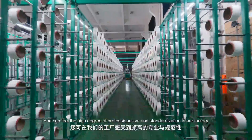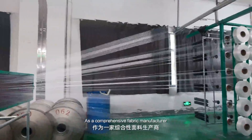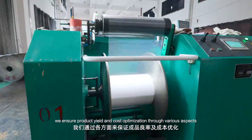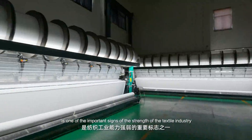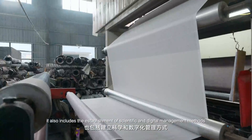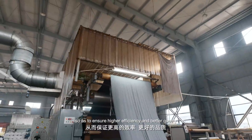You can feel the high degree of professionalism and standardization in our factory. As a comprehensive fabric manufacturer, we ensure product yield and cost optimization through various aspects. Advanced hardware equipment is one of the important signs of the strength of the textile industry. It also includes the establishment of scientific and digital management methods so as to ensure higher efficiency and better quality.